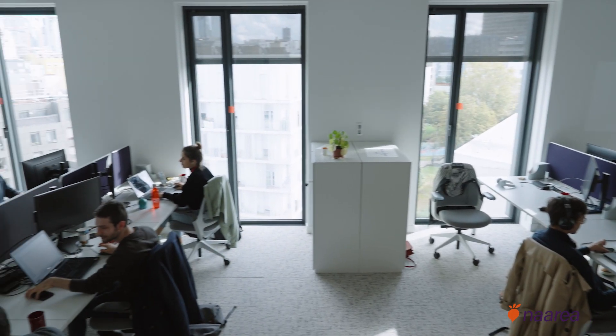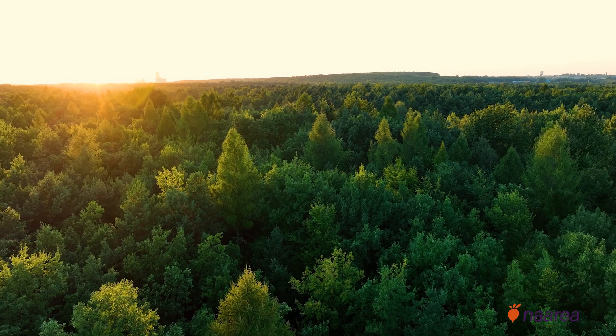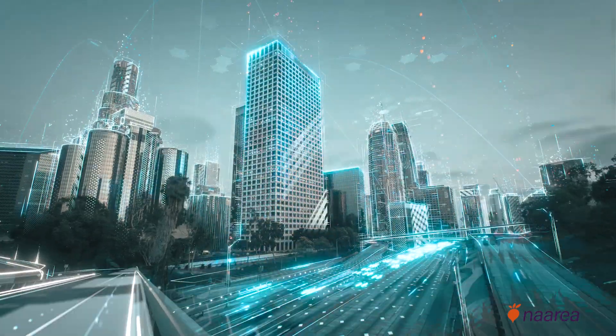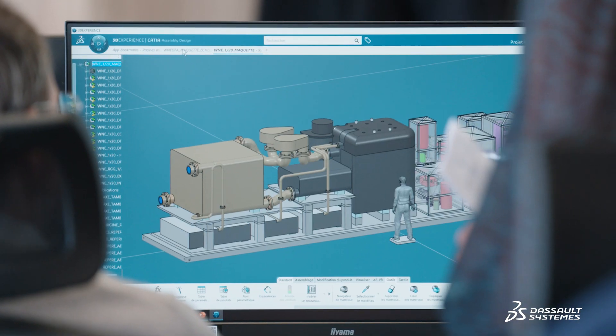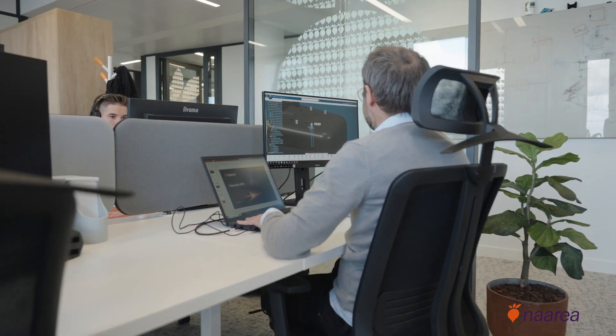Narea's ambition is to participate in the planet's decarbonization and to supply the energy demand that will be huge in the next 30 years. The main constraint is time. We're using the 3D Experience suite from Dassault Systèmes, which provides the traceability, engineering and calculation tools needed to design our reactor.